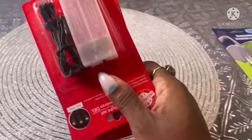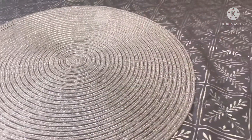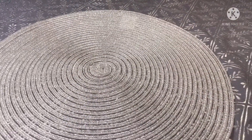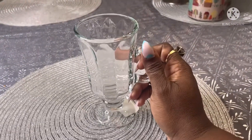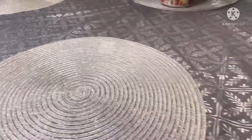I picked up two more battery-operated LED lights. I also grabbed some Louisiana hot sauce. They had this cute glass that I thought was really pretty, so I picked that up too.